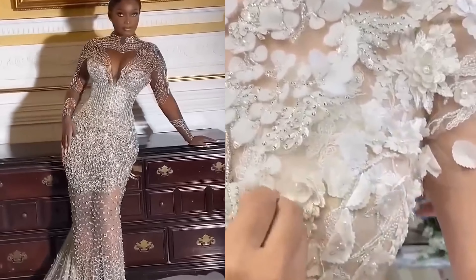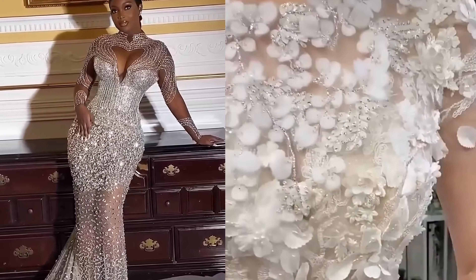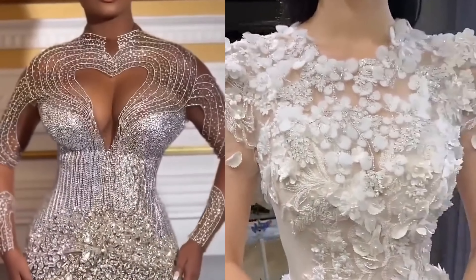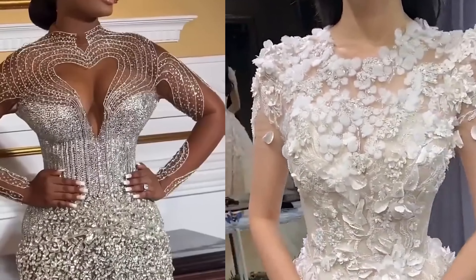First, let's look at the ball gown — the quintessential fairy tale dress with a fitted bodice and dramatic full skirt. It's ideal for most body types, especially pear-shaped figures.